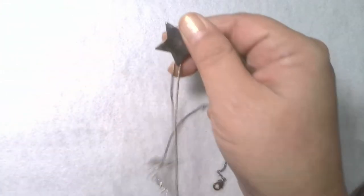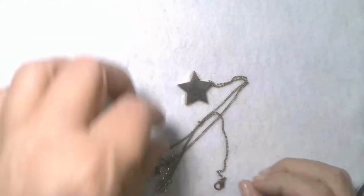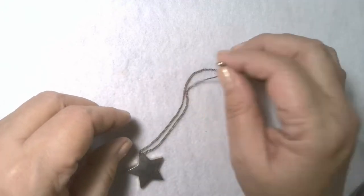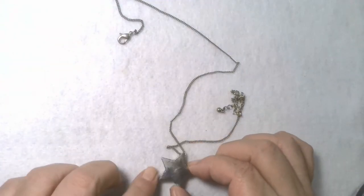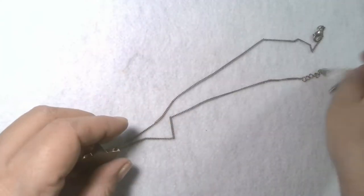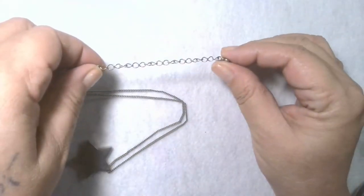First we have this star — very nice star. It looks like it might have a little bit of gold reflection in there, so a little bit of gold over silver. It's got a nice lobster claw clasp. It's a very beautiful little piece, a nice little necklace. About an 18-inch chain with a very nice extension — I'd say about a 2-inch extender.